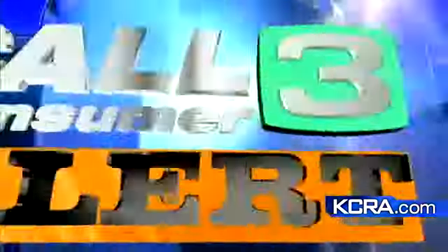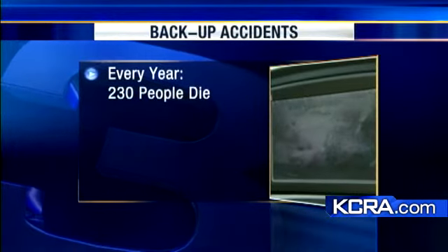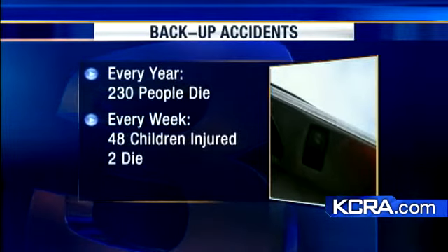A consumer alert: the government will soon require many models of new vehicles to have backup cameras by the year 2014. Nearly 230 people die every year in backup accidents. Even more startling, every week in America 48 children are injured and two die after being hit by a vehicle moving in reverse.